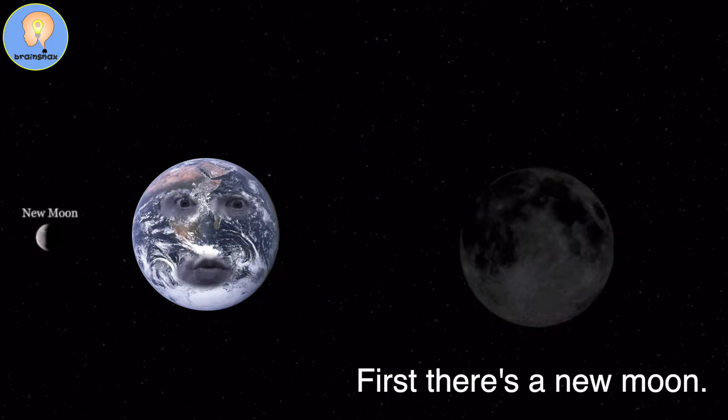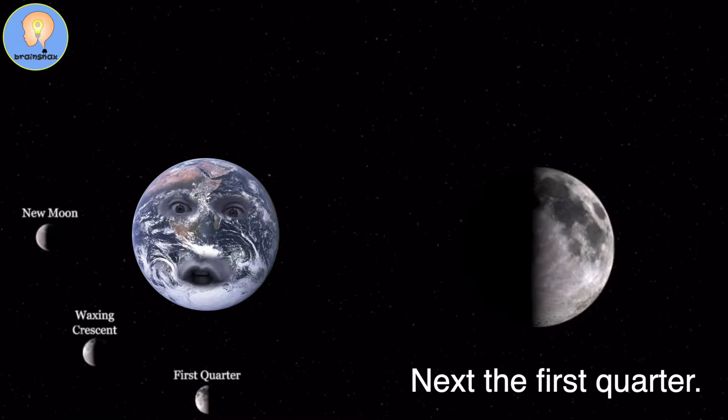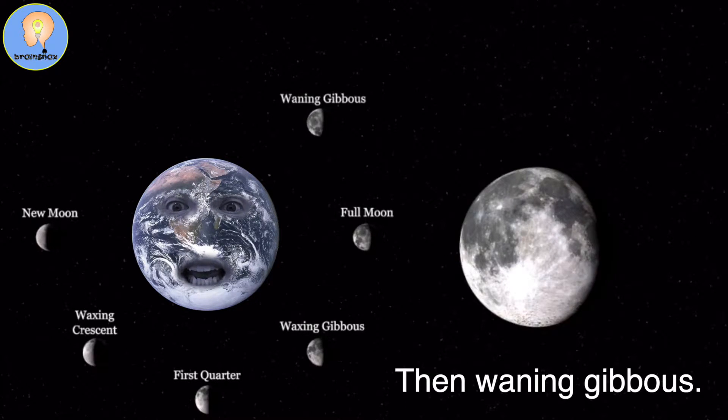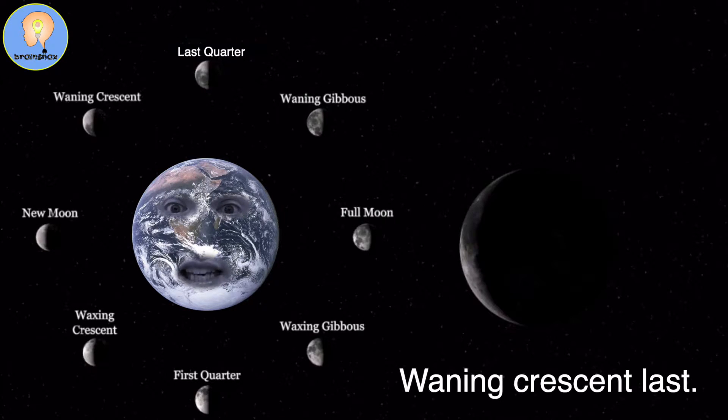First there's a new moon, then waxing crescent. Next the first quarter, then waxing gibbous. Next comes the full moon, then waning gibbous. Last quarter, waning crescent last.